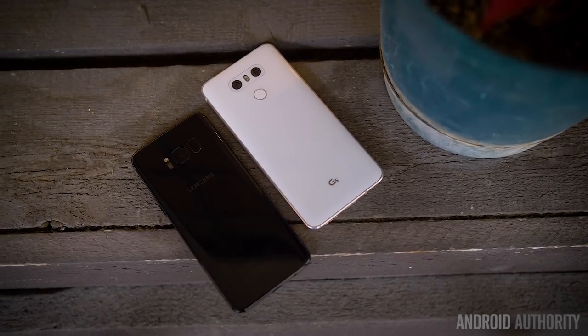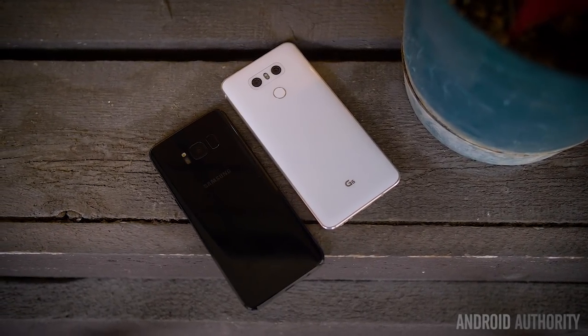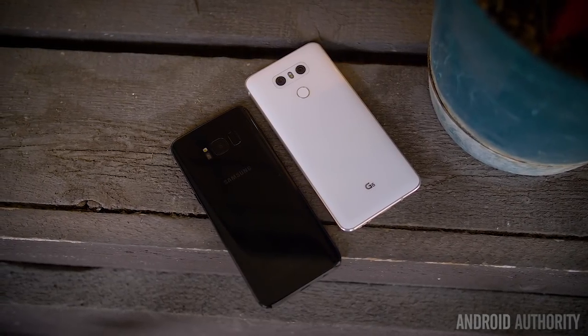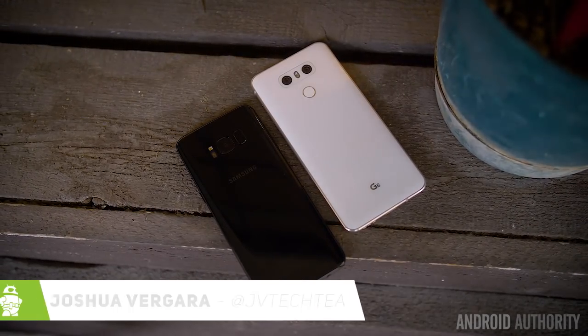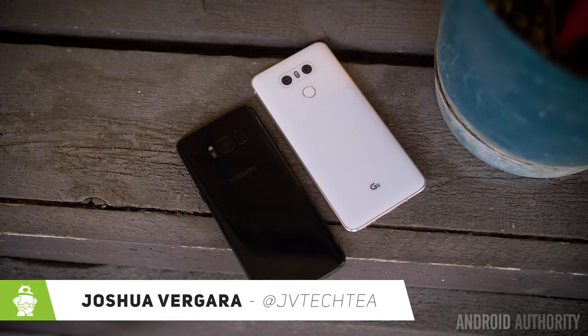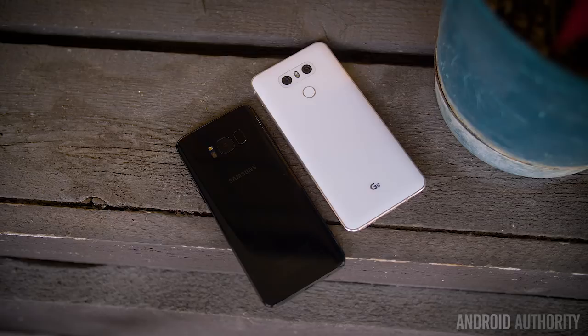These are two smartphones that you might have your eyes on, and for good reason. Feature for feature, you can't find a better combination than the two phones you see here. But which one of these phones comes out on top? It's Joshua Vergara — what's going on everybody? And we will explore that question in this, the Samsung Galaxy S8 versus the LG G6.